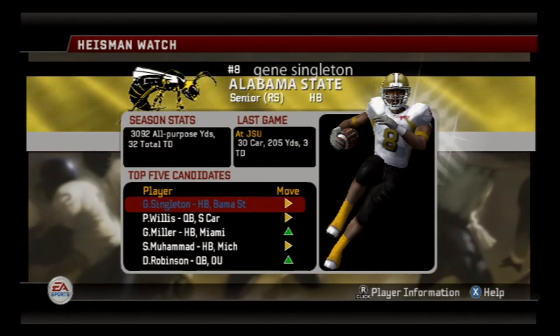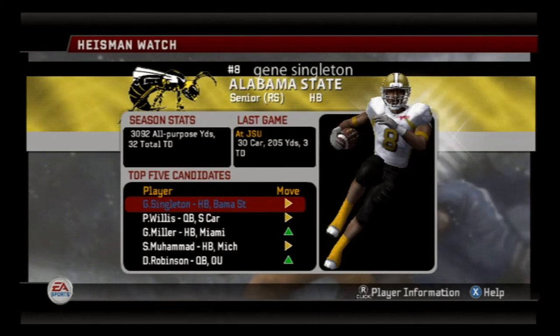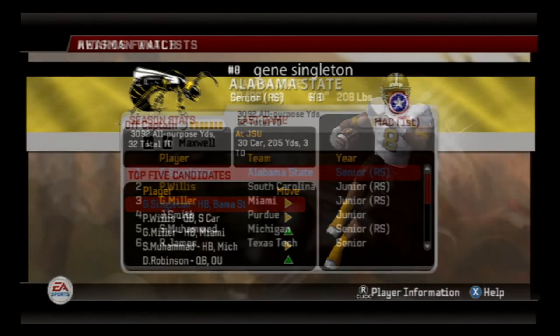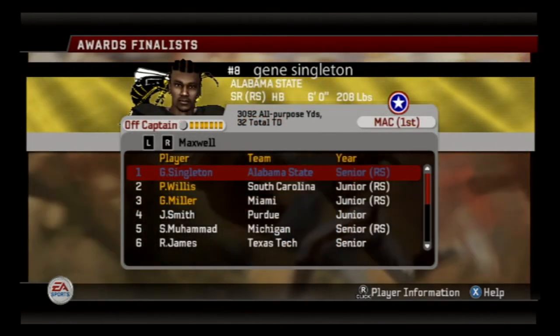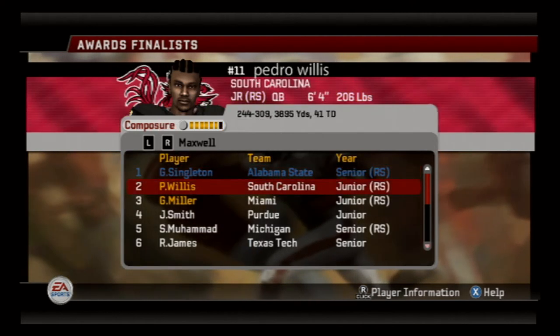Here goes the Heisman Watch — Gene 'Speedy' Singleton is still in first place, holding on to that spot all season long. We have to make sure we give our best player the football as much as we can — thank goodness he's not injury prone. Gene Speedy Singleton is a finalist and in first place for the Maxwell Award. And then you have Pedro Wilson, the quarterback for the South Carolina Gamecocks, in second place having a phenomenal season.